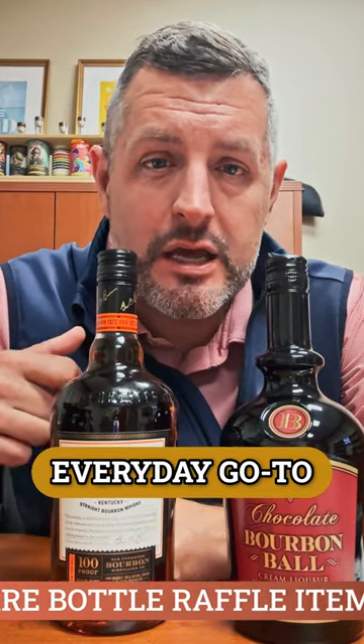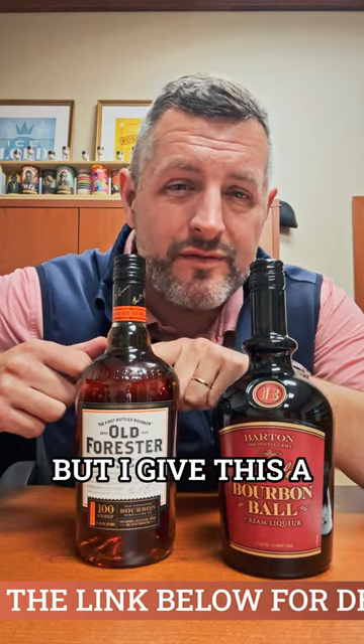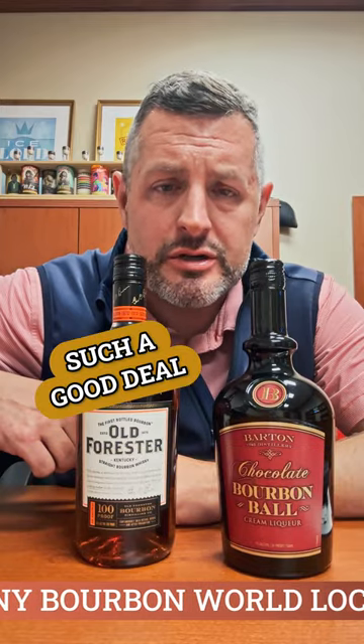There's two things you've got to have for the Derby. Number one, I know Woodford is the sponsor of the Derby, but really the bourbon of Louisville is Old Forester — an Old Forester 100 Proof Signature. This is my everyday go-to bourbon. It ranks up there with Wild Turkey, but I give this a slight edge because it's so balanced, so easy to drink. It's got so much flavor and it's such a good deal.